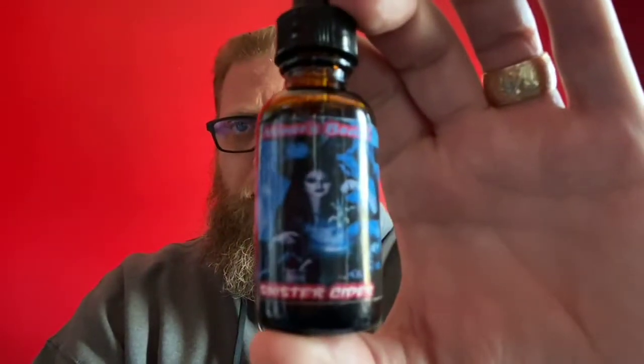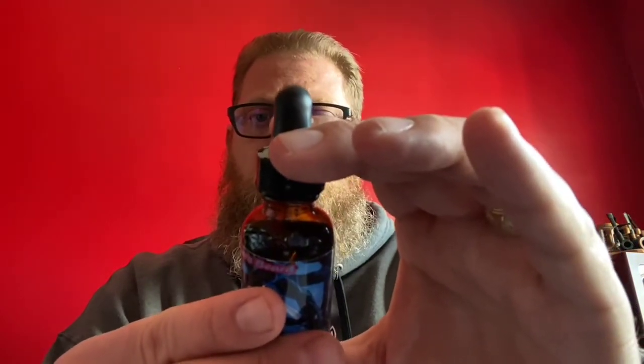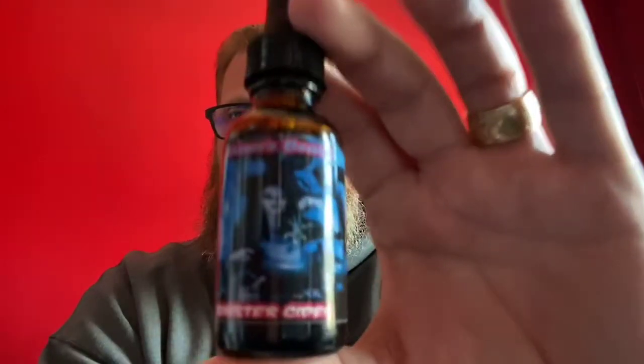This is the two ounce butter and I have the one ounce oil. Same thing for the ingredients — you got argan oil, jojoba oil, meadowfoam oil, coconut oil, sweet almond oil, castor oil and fragrances.